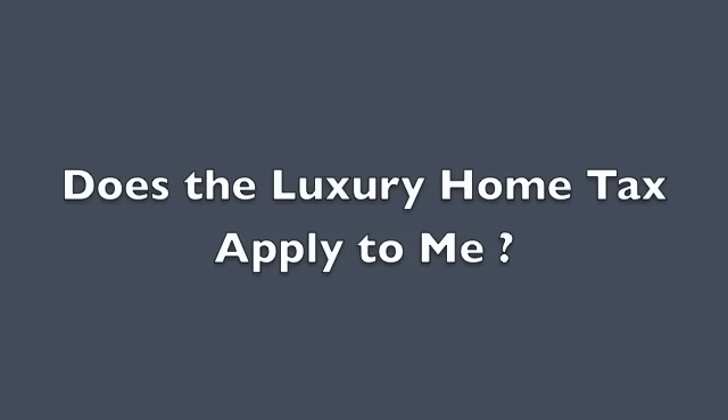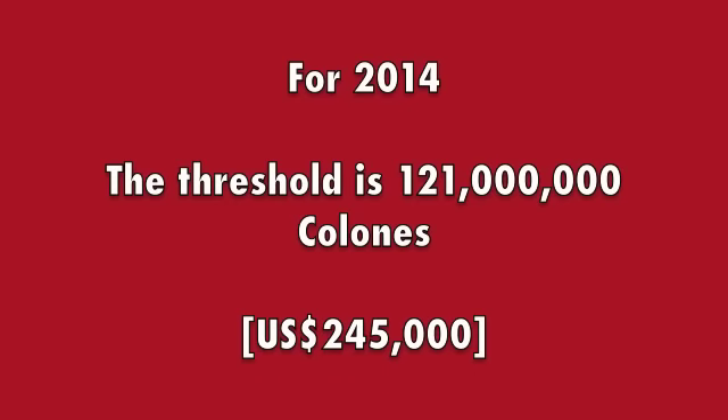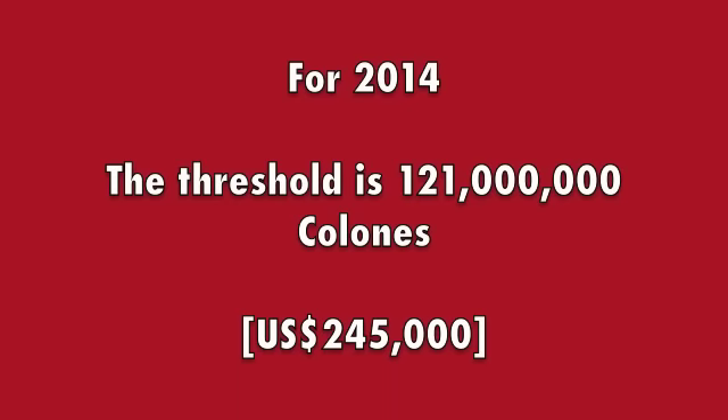Does the luxury home tax apply to your particular property? Let's take a look at the factors and find out. For 2014, the threshold for the luxury home tax is 121 million colones, about U.S. $245,000. If your property is valued less than that, it will not be subject to the luxury home tax.